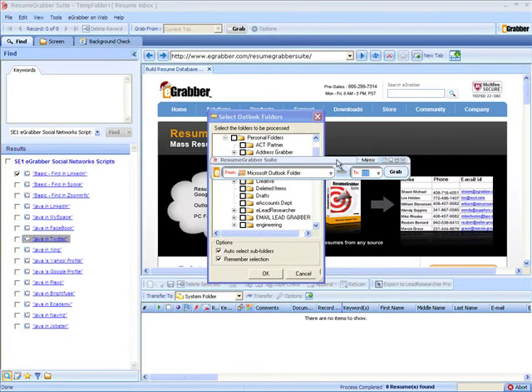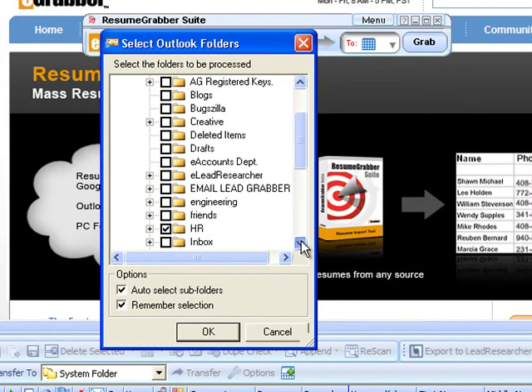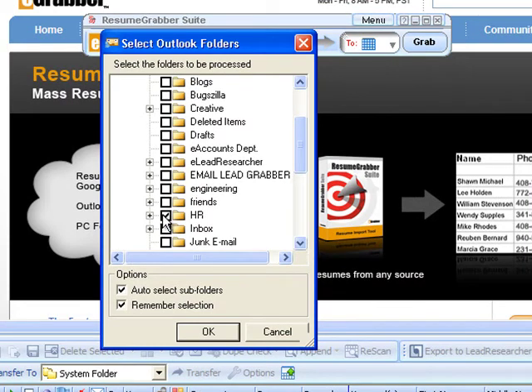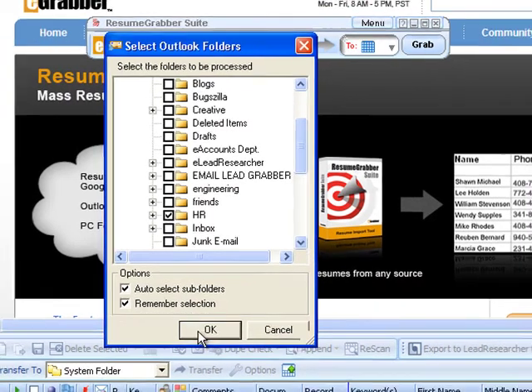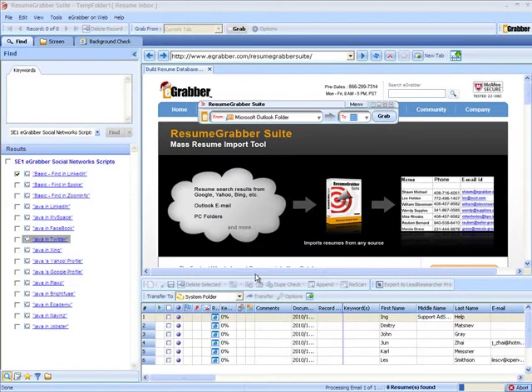A small window pops up with your Outlook personal folders. Select a folder that contains resumes and hit OK. Resume Grabber Suite intelligently displays the resumes in the grid for easy viewing and screening.